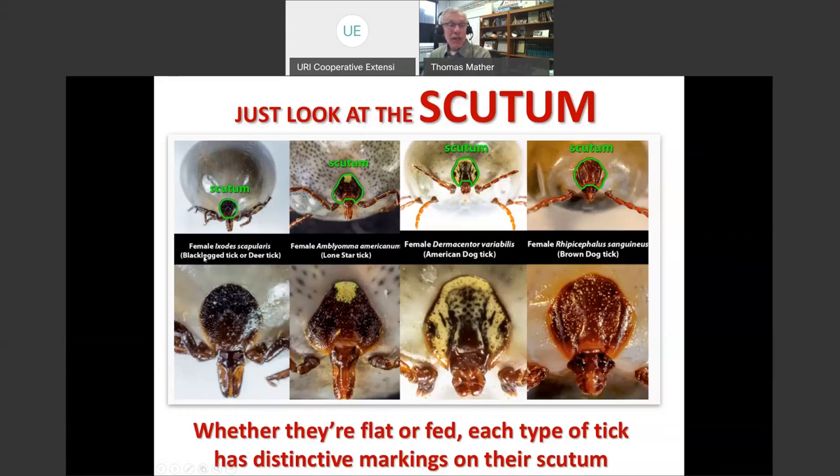Black-legged ticks have plain scutums with long straight mouth parts. The Lone Star tick has pigment concentrated at the back end of the scutum. American dog ticks have pigment dispersed throughout the scutum. The brown dog tick has eye spots on the corners of the scutum, while the black-legged tick doesn't. If you want to become an expert tick identifier, just focus first on the scutum, then the mouth parts — and you'll be probably 70–80% correct.